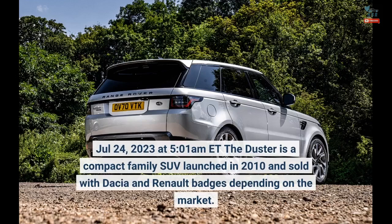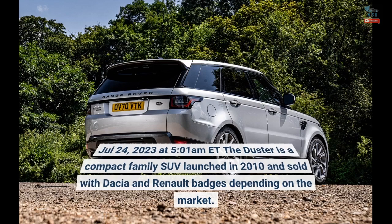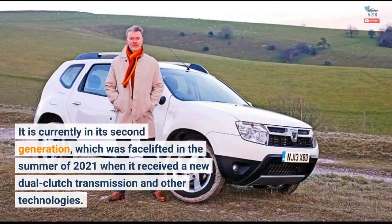The Duster is a compact family SUV launched in 2010 and sold with Dacia and Renault badges depending on the market. It is currently in its second generation, which was facelifted in the summer of 2021 when it received a new dual-clutch transmission and other technologies.